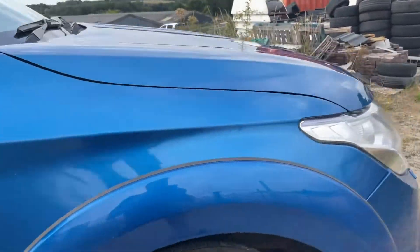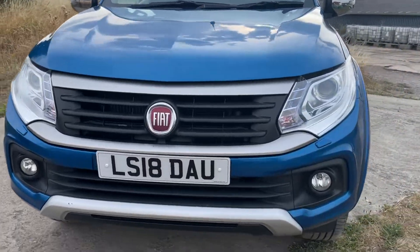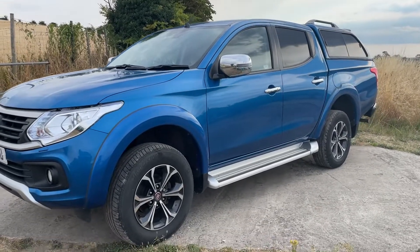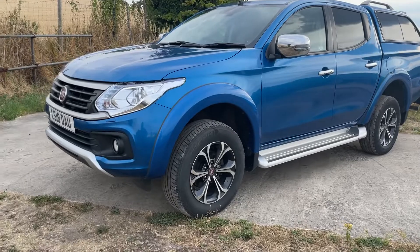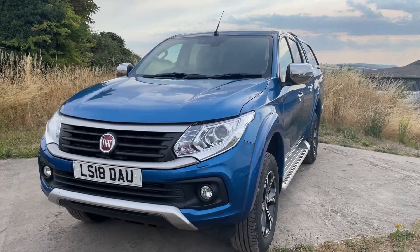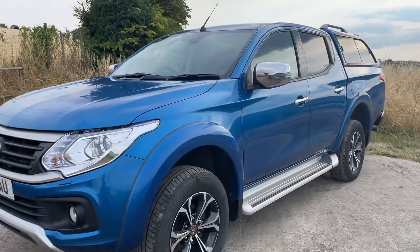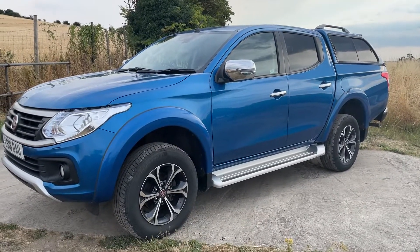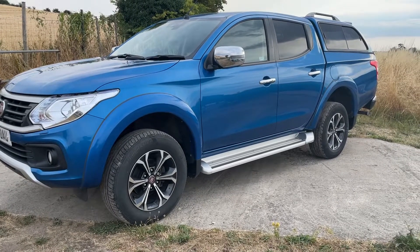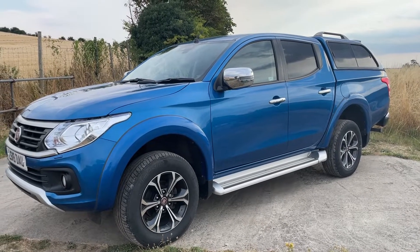This Fiat Fullback has done 87,000 miles and has a service history — we'll service it before it goes out, and if it has a short MOT we'll put a new MOT on it. It's in excellent condition, a really good example. Available here at Cross Country 4x4. It's always better to come and view these trucks in person — touch them, feel them, drive them. We consider part exchanges, offer finance quotes, and can deliver to your area. Finished in metallic blue — great looking truck, same as a Series 5 Mitsubishi. Please give us a ring on 01380 818 311. Thank you very much for looking.